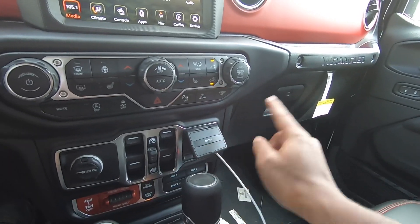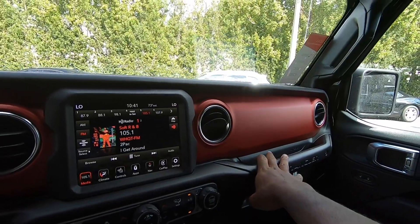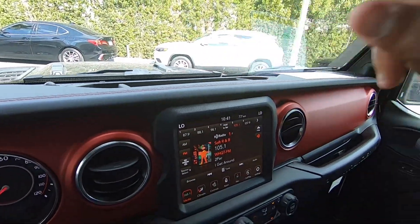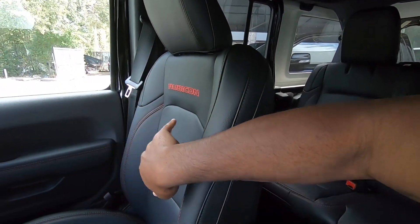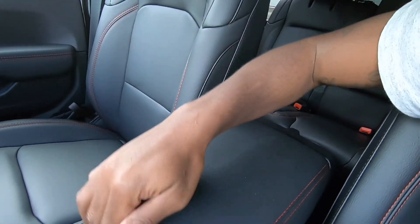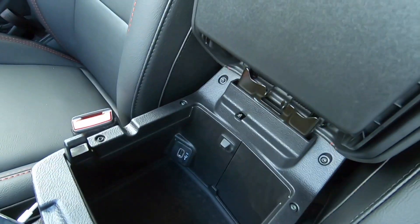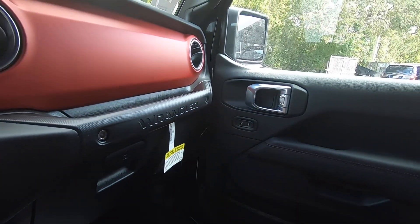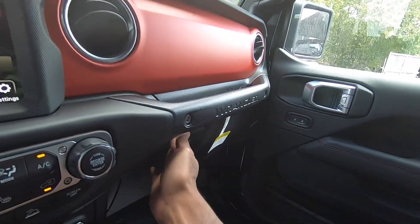The eight-speed automatic transmission shifts smoothly. There's a USB-A, USB-C, and aux port labeled as 'Media.' I like the red accents on the dashboard — they look really nice. There's additional top storage, and the seats are supportive and comfortable with Rubicon badging and red stitching. The center console has a two-tier storage area with a USB port inside.